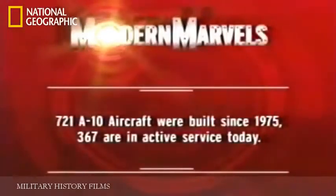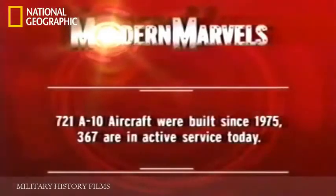721 A-10 aircraft were built since 1975. 367 are in active service today.